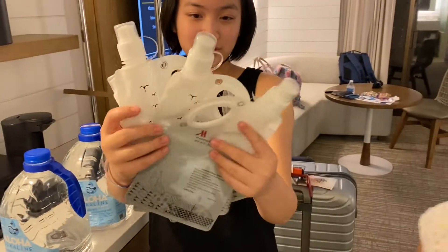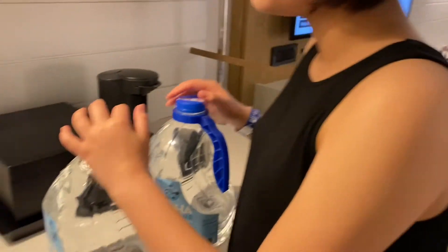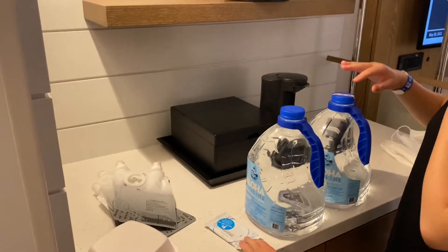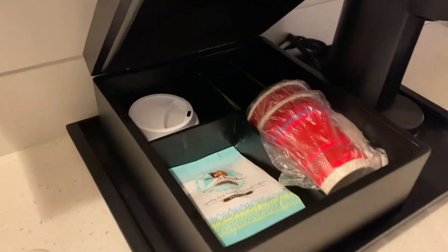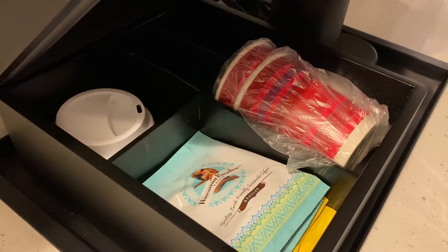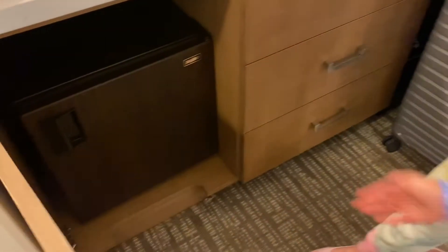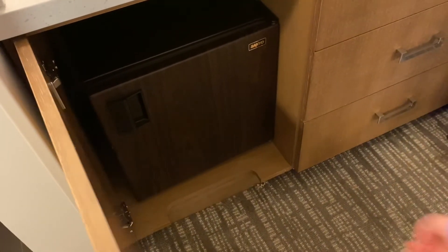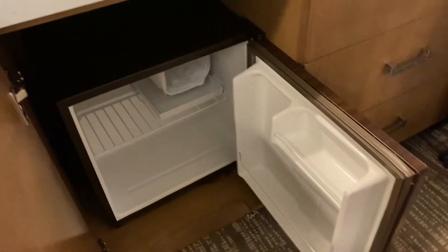They gave us these water bottles — recycle, reuse. They also gave us wipes. Here there's just coffee, no tea or snacks, and then there's an ice bucket. The fridge — you can open it and see what they have. It's empty, but we could probably put our ices in there.